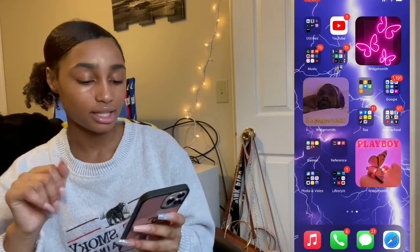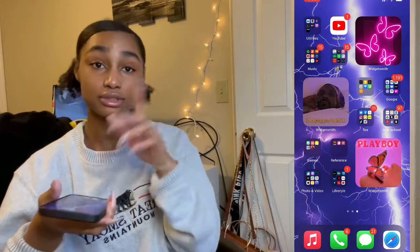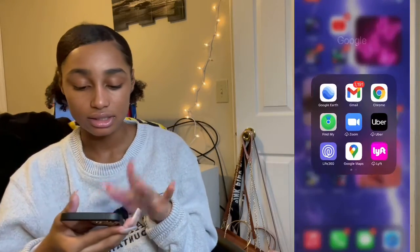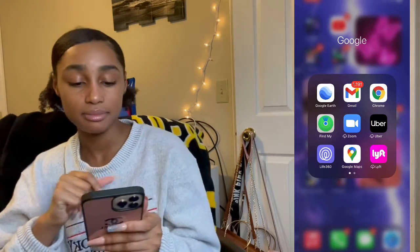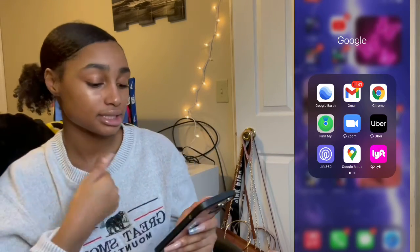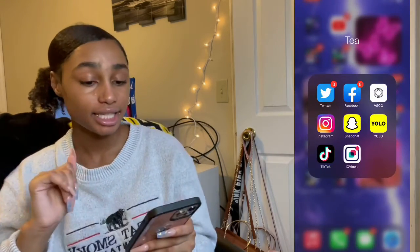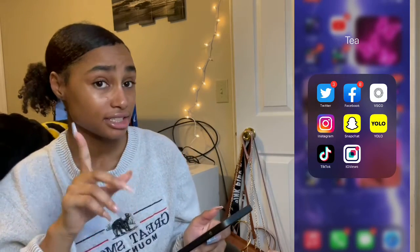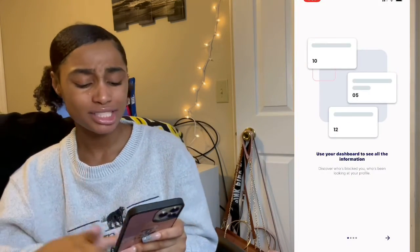Stuff is just randomly placed because I was just like it could just be somewhere. Then I have Google stuff: Google Earth, Gmail, Chrome, Zoom, Uber, 360, Google Maps, Lyft. And then for social I have Twitter, Facebook, VSCO, Instagram, Snapchat, Yolo, TikTok, and IG Views.